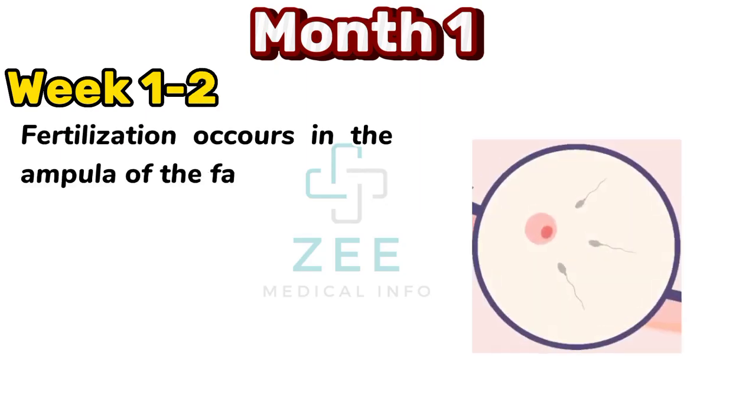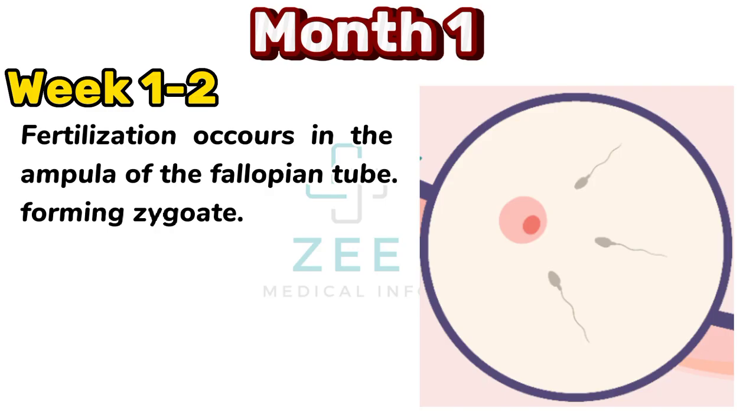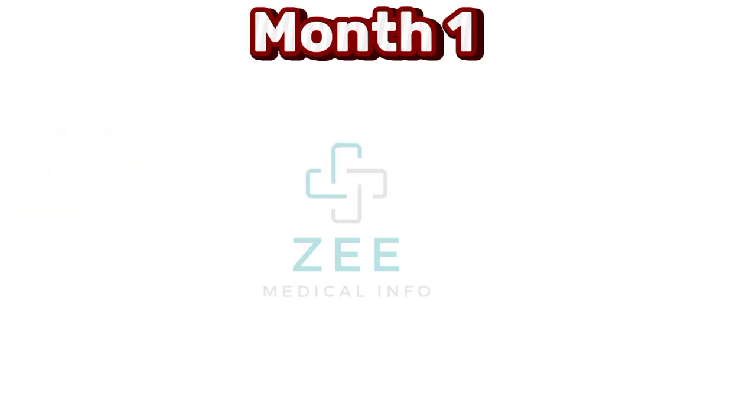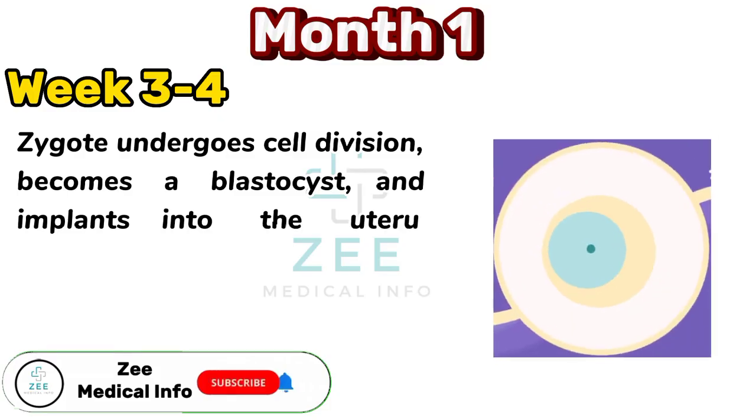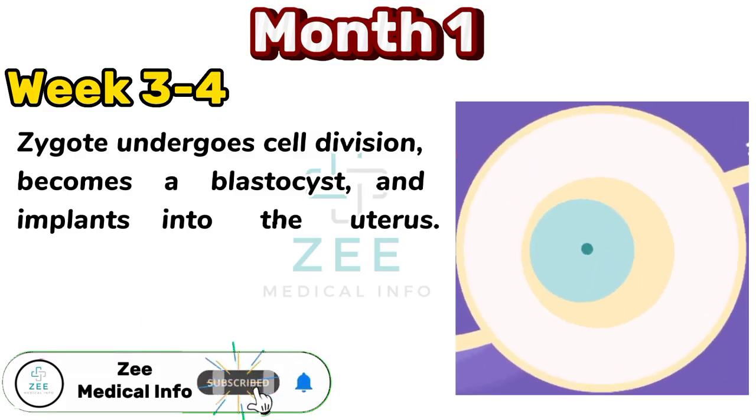Fertilization occurs in the ampulla of the fallopian tube, forming a zygote. The zygote undergoes cell division, becomes a blastocyst, and implants into the uterus.